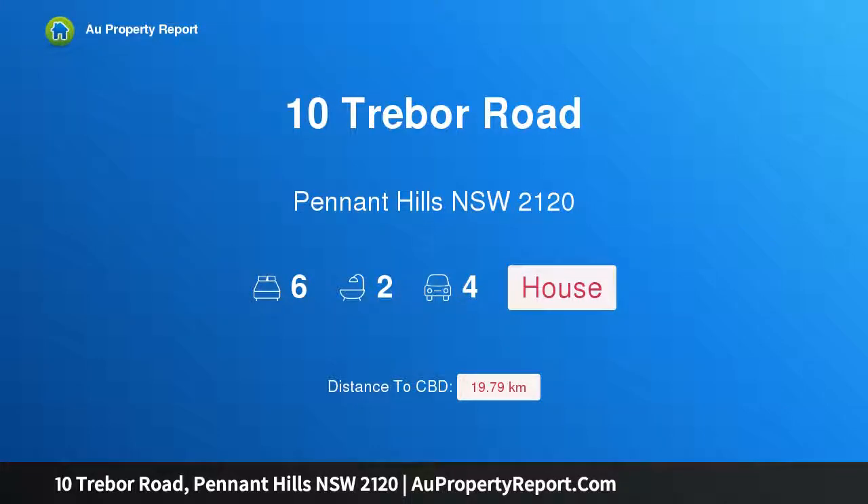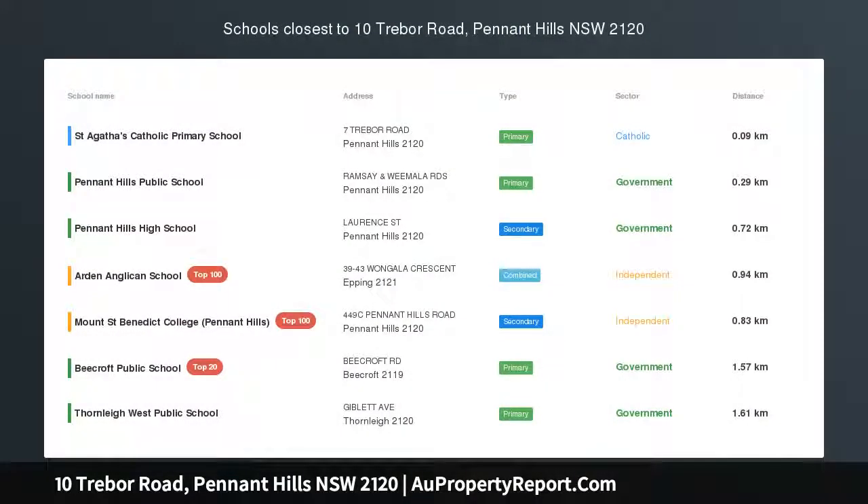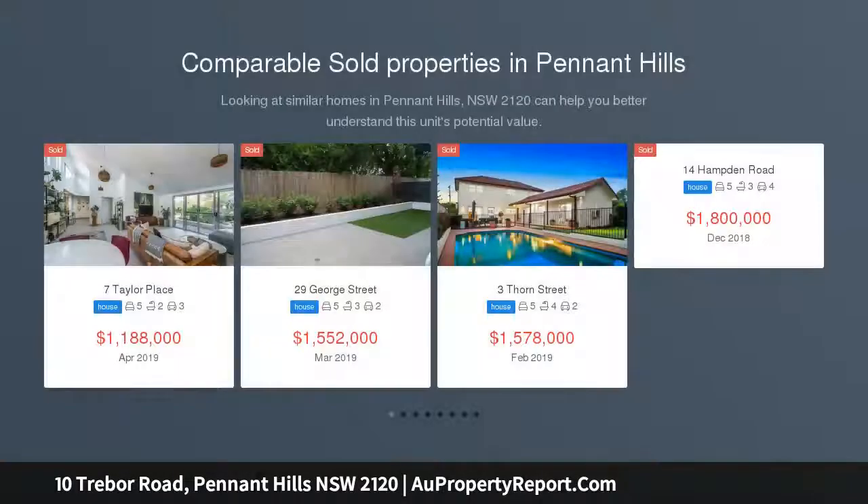I am glad to introduce 10 Trevor Road, Pennant Hills, New South Wales 2120. Exceptionally located for a lifestyle of absolute convenience, this residence presents a versatile floor plan with loads of potential.